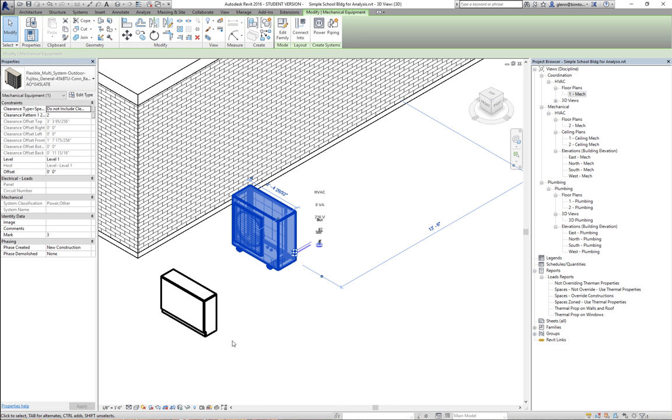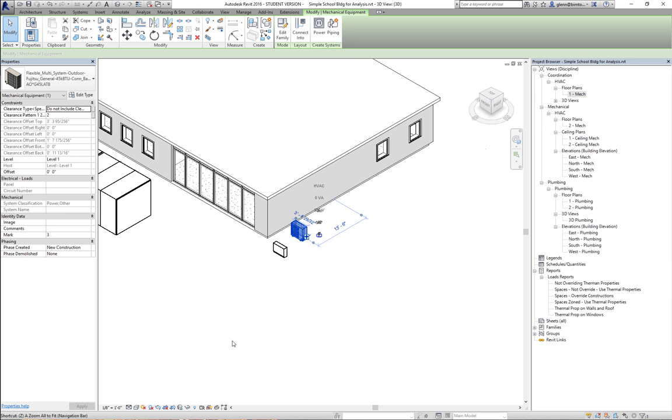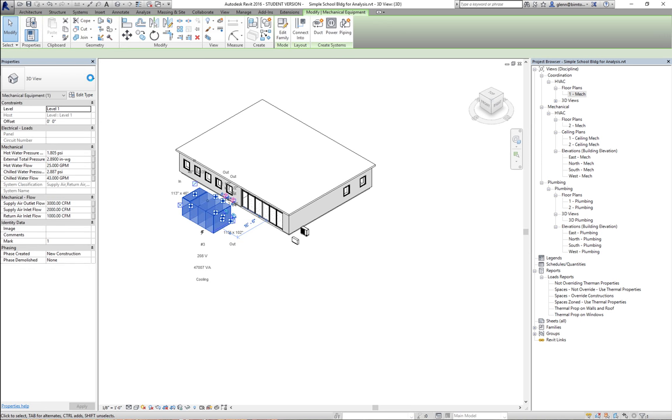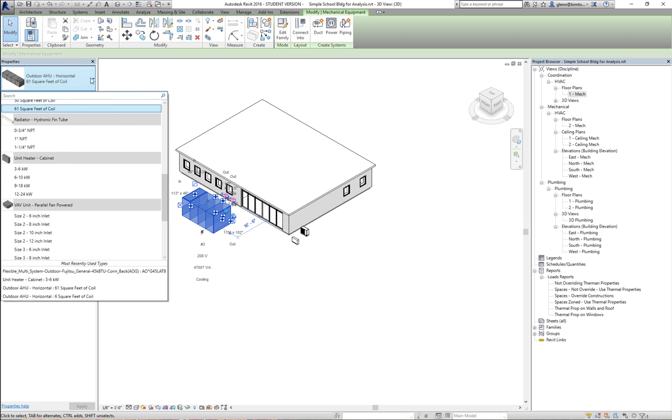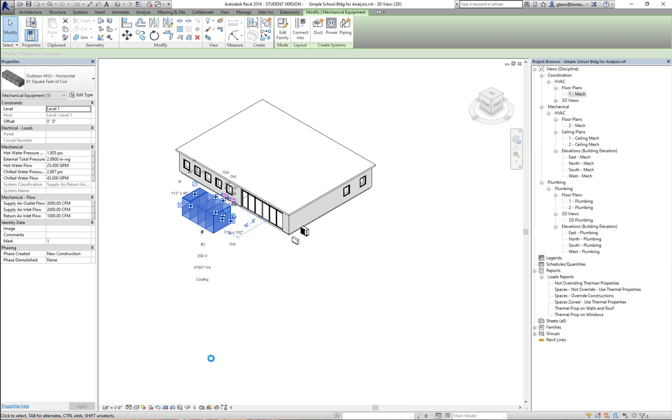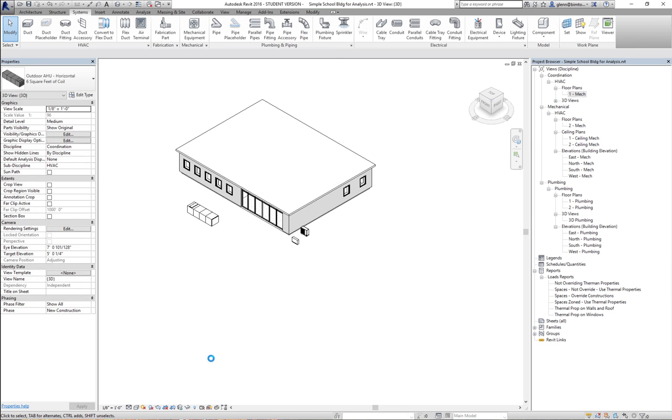For what you're doing in your models, don't feel like you have to size all the equipment precisely — that's a really big task. As long as you have reasonably approximate sizes for what needs to be there, you're good for the purposes of this class. The big thing is really whether you need six tons or sixty tons, and whether that unit is going to be eight feet tall or three feet tall — because that makes a big difference for your overall approach, how you place it, and how big the ductwork coming out of it will be.